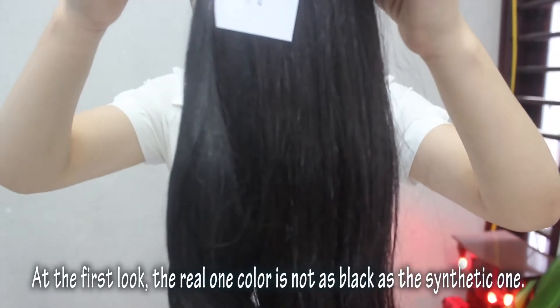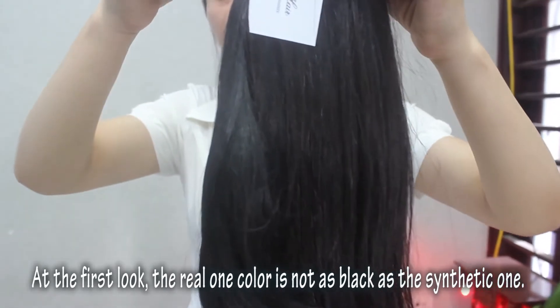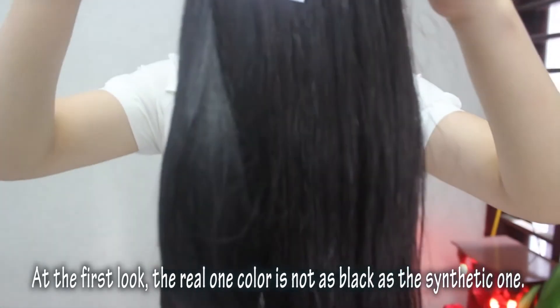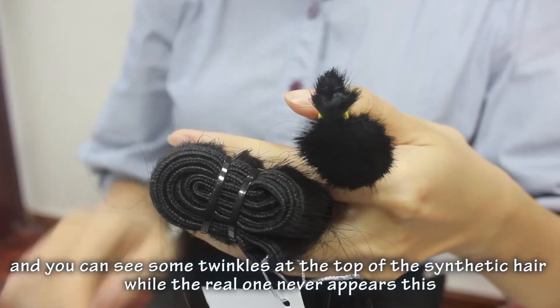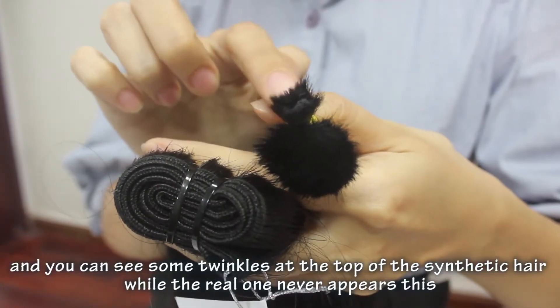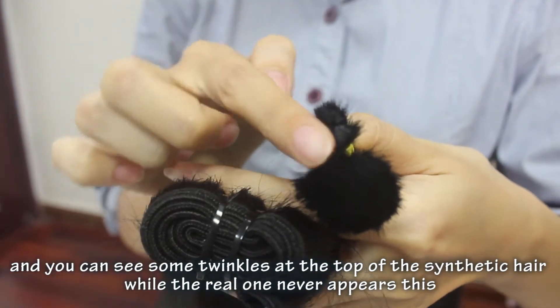At the first look, the real one color is not as black as the synthetic one. And you can see, some pink hair is a sign of synthetic hair.